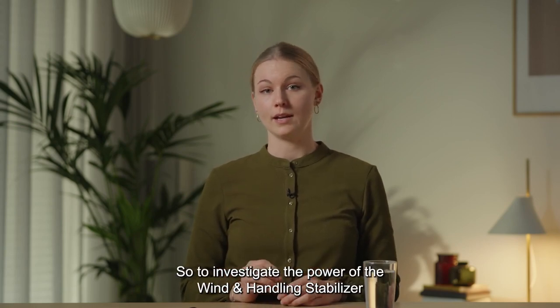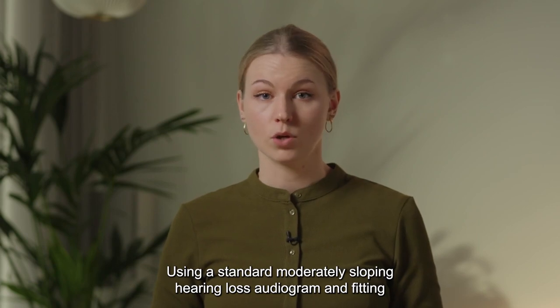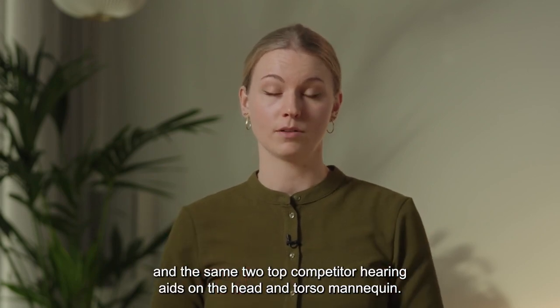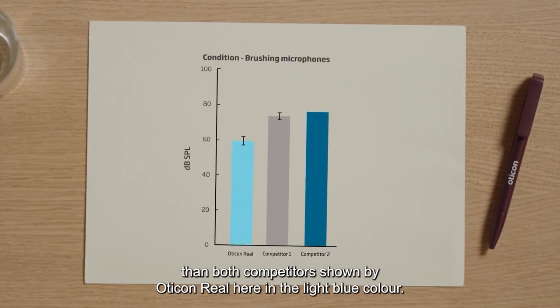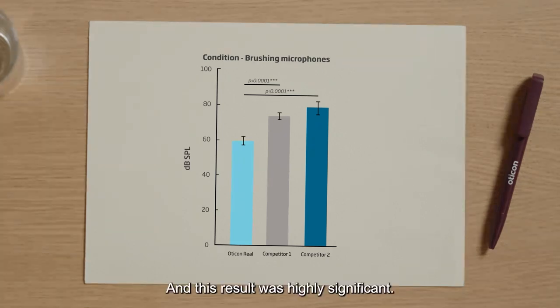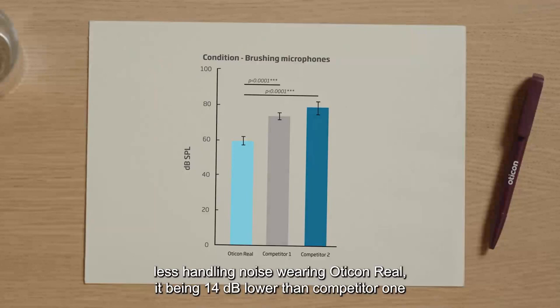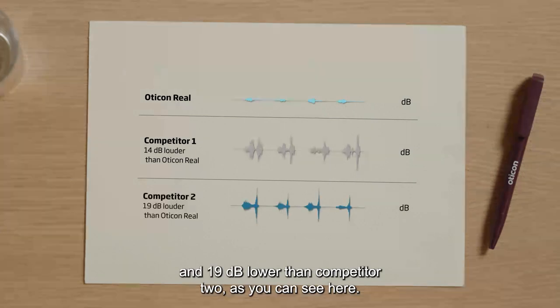So to investigate the power of the wind and handling stabilizer in Oticon Real, we conducted a clinical investigation. Using a standard moderately sloping hearing loss audiogram and fitting with all standard settings, we placed Oticon Real and the same two top competitor hearing aids on the head and torso mannequin. We then systematically brushed the microphones of the hearing aids while recording the output through the ears of the mannequin. With this method, we found that Oticon Real has lower handling noise than both competitors, and this result was highly significant. The hearing aid user will experience noticeably less handling noise wearing Oticon Real — it being 40 dB lower than competitor 1 and 90 dB lower than competitor 2.